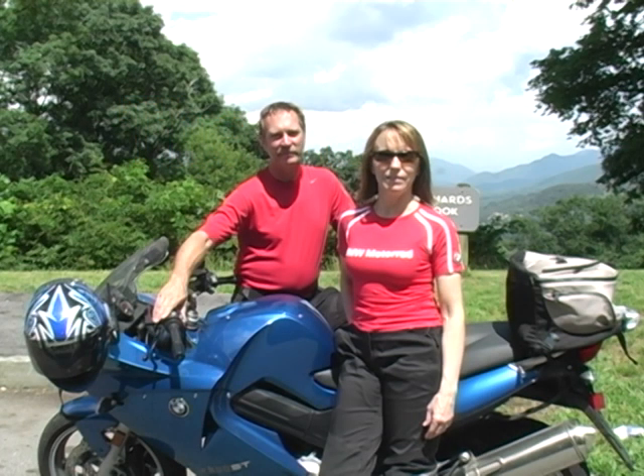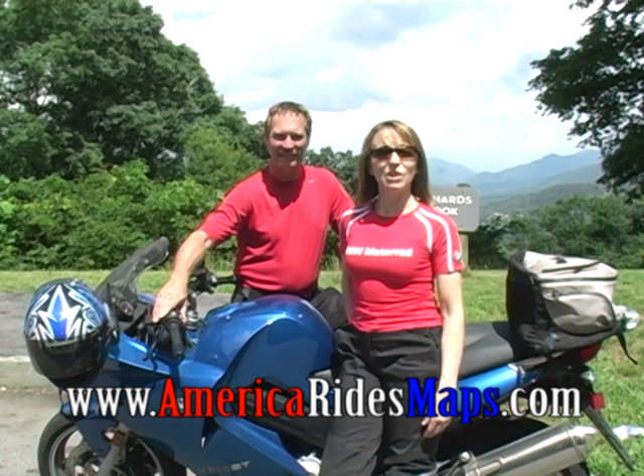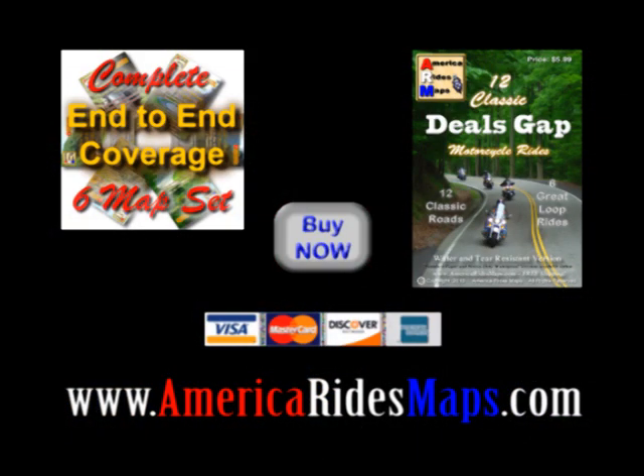America Rides Maps are inexpensive, comprehensive, and shipping is free. Visit us online at americaridesmaps.com.